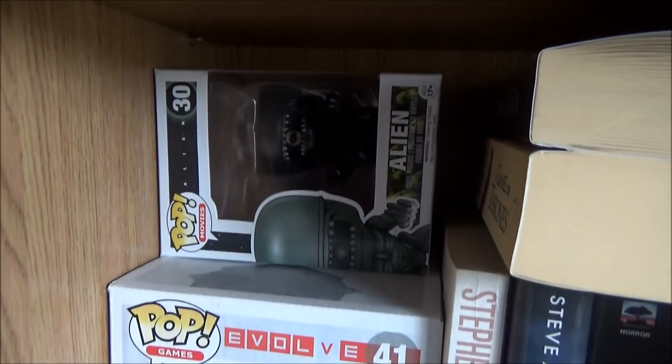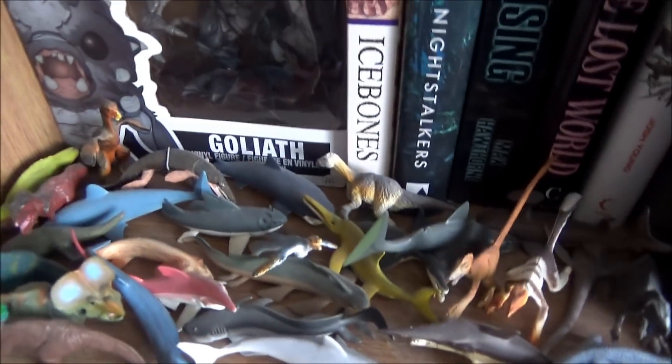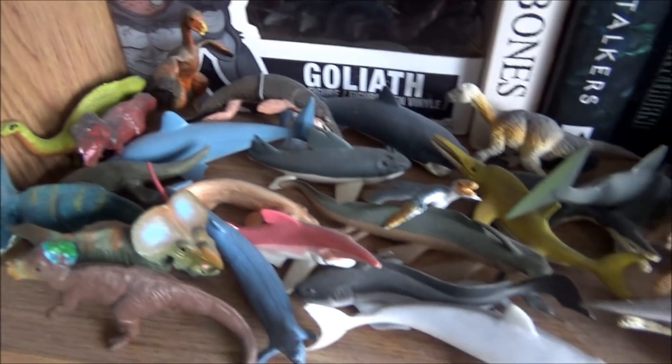Down here I've got more of my books. There's my Alien Pop and my Goliath Pop from Evolve. You can see I'm a big bookworm. Here are some more of my tubes — I've got the shark tube, the prehistoric marine life tube, and the dinosaur tube. I've got more of my books in there as well.